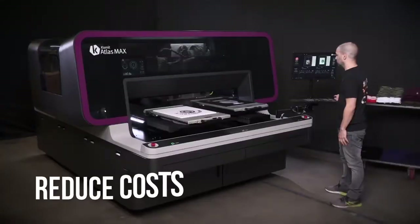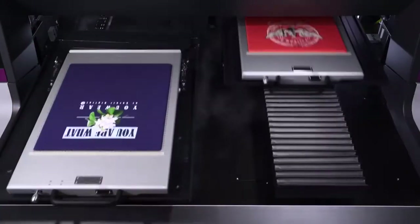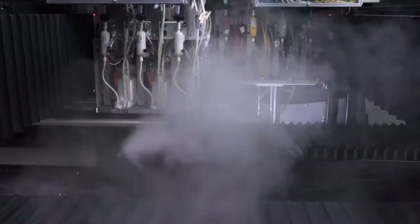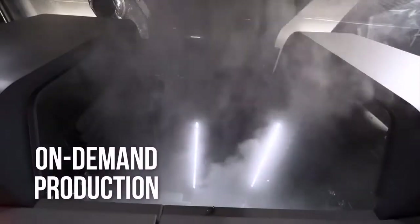Reduce costs by getting into production faster and maximizing system utilization. This industrial system is the easiest, most robust solution for high-quality on-demand production.